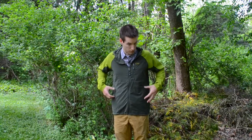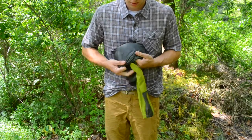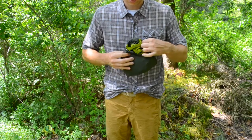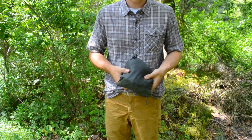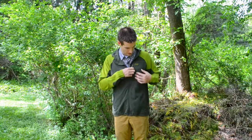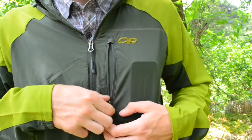It has a couple of pockets on the side — each is a typical jacket pocket with plenty of room to stash all sorts of stuff. The left-hand pocket lets you fold the jacket into itself into its own self-contained ball, so you don't have to just roll it up and throw it in your pack. It also has a great chest pocket, which is great for a cell phone, keys, or any small object.